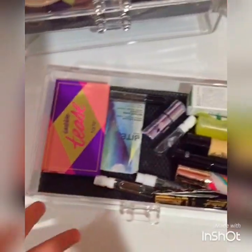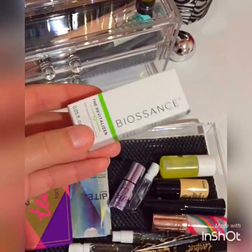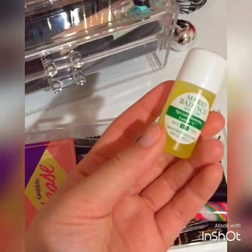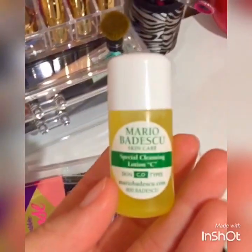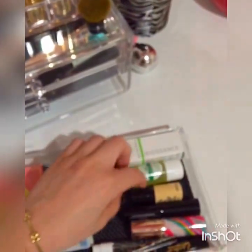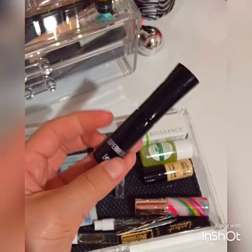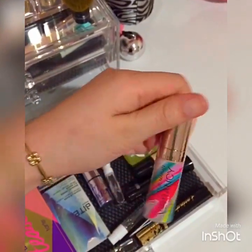The next drawer is my mess drawer. I actually have just little samples in this drawer. The first one I have is the BioSense — it's a really good oily product, like an oil. And this is the Mario Badescu Special Cleansing Lotion which I love. Then here I just have a Bare Minerals foundation sample, a mascara sample, and a sample of the Just On Vibrancy foundation.